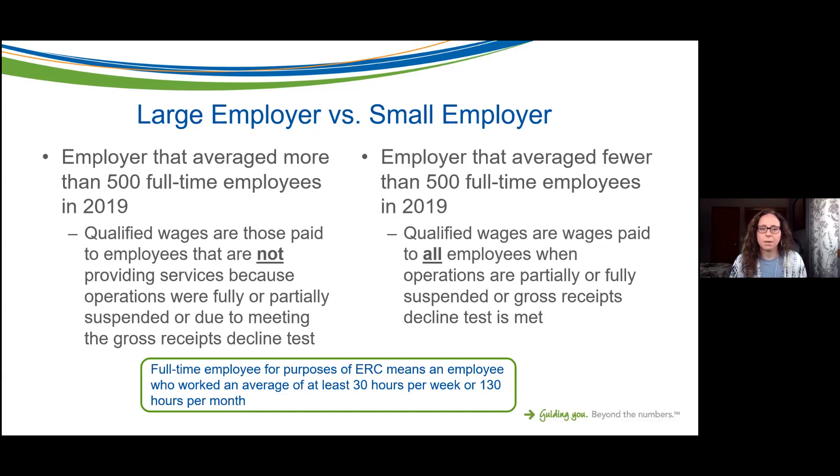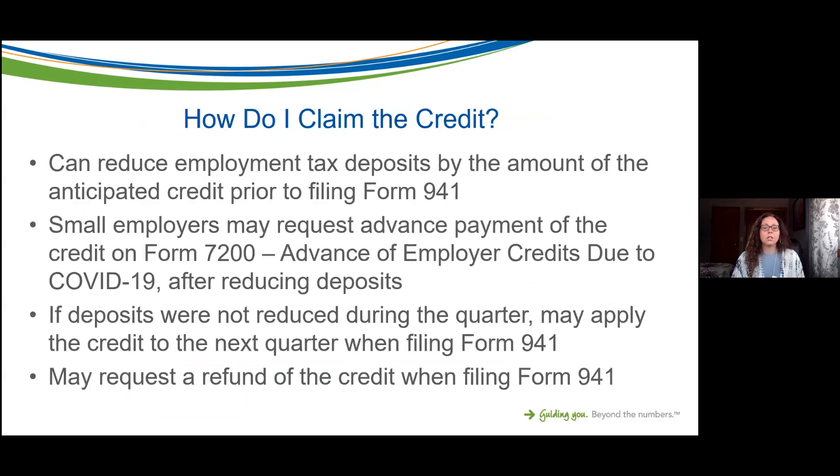For small employers — those averaging fewer than 500 full-time employees in 2019 — qualified wages are wages paid to all employees. For purposes of ERC, a full-time employee means someone who works at least 30 hours per week or 130 hours per month. This is different from programs like PPP. If you're on the cusp, you may need to do some calculations to determine if you're a large or small employer.